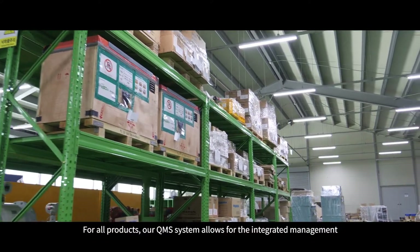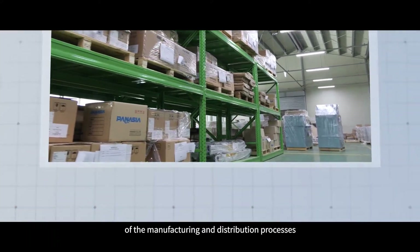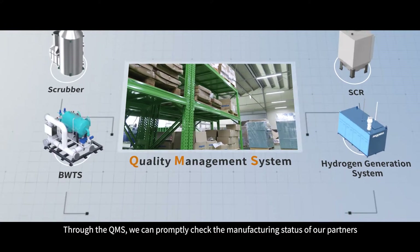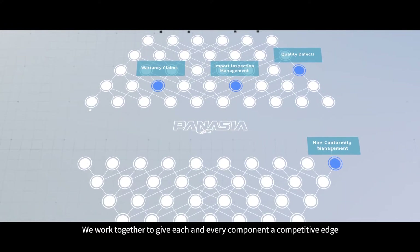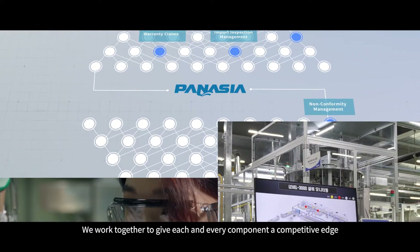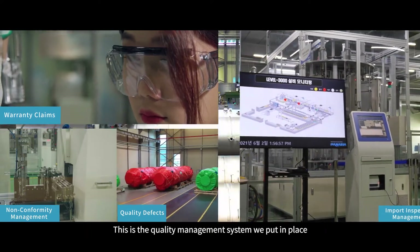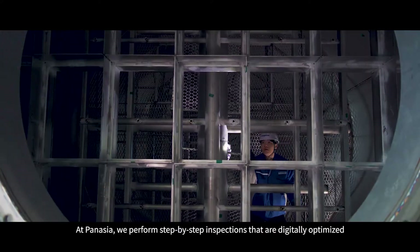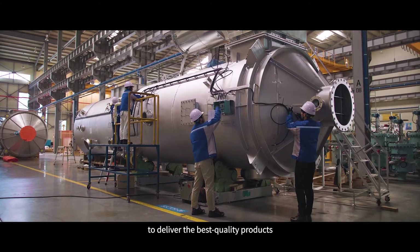For all products, our QMS system allows for the integrated management of the manufacturing and distribution processes. Through the QMS, we can properly check the manufacturing status of our partners. We work together to give each and every component a competitive edge. At PanAsia, we perform step-by-step inspections that are digitally optimized to deliver the best quality products.